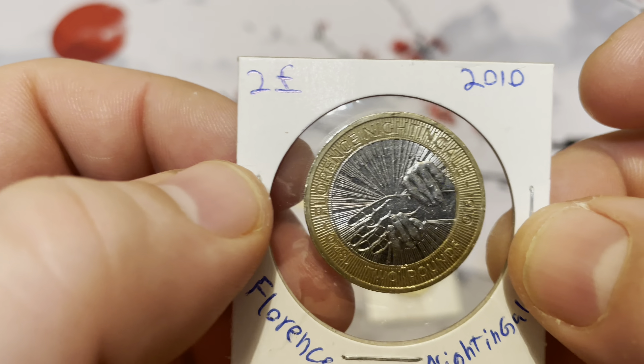This is the VE Day anniversary two pound coin from 2005. I'm going to be putting these ones in flips, but I need to buy some more. It has Saint Paul's Cathedral in the background and reads 1945 to 2005.